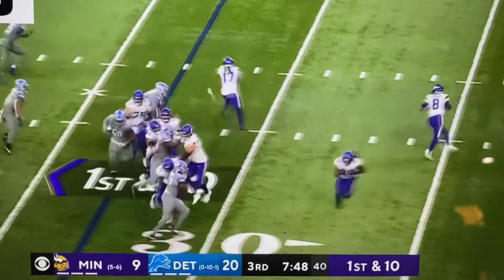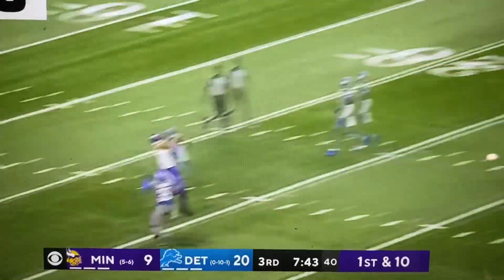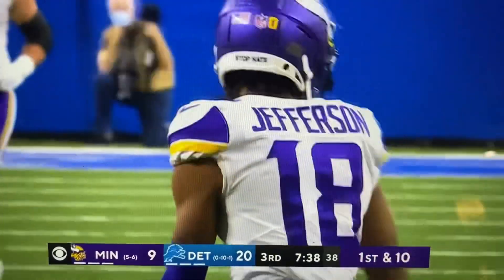Chase Washington — Cousins faking the pitch, rolling to his right, going to take a chance. Down the field, and it is caught — Jefferson with a breathtaking kick.